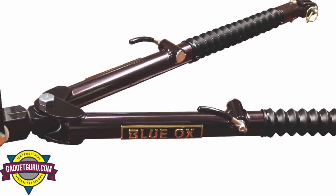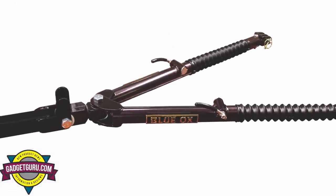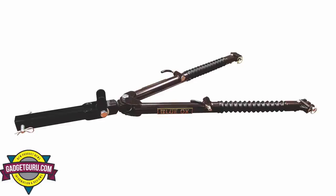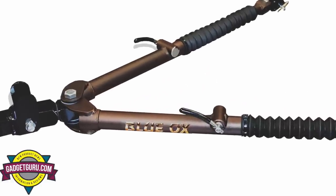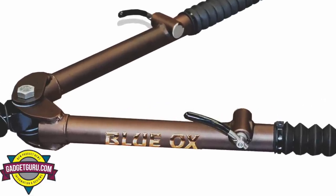For motorhome applications, Blue Ox has three extremely popular motorhome-mount tow bars. The brand new Ascent is a 7,500-pound all-aluminum construction tow bar that only weighs 31 pounds. The Avail is probably their most popular — it's a 10,000-pound tow bar featuring the same non-binding latches. It's also two inches longer, like the Ascent, so you can make sharper turns without worrying about the corners of the vehicles touching.